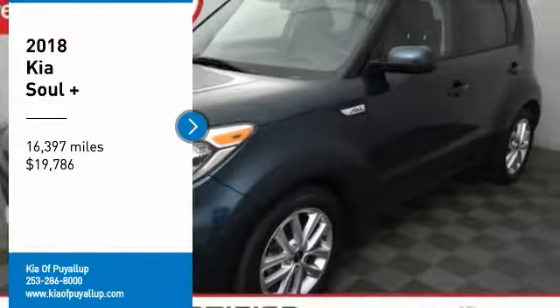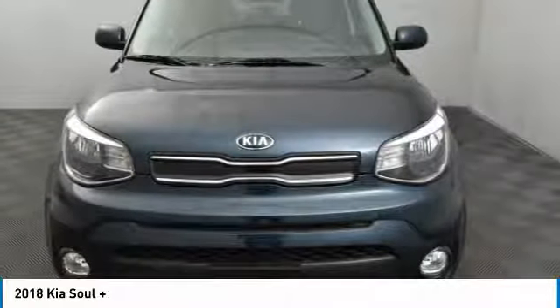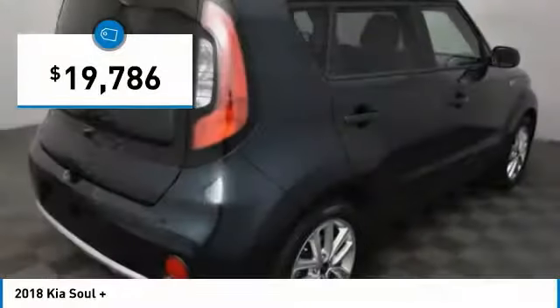Come test drive the 2018 Soul. The Soul is quick and ready with its innovative, catchy style, a sharp, roomy, and well-fitted cabin, and a comprehensive list of safety and fun features, and is priced below $20,000.